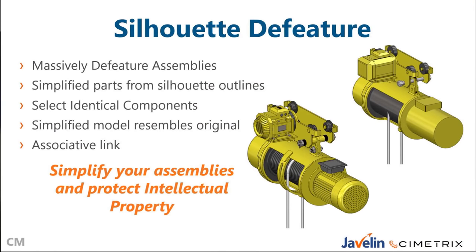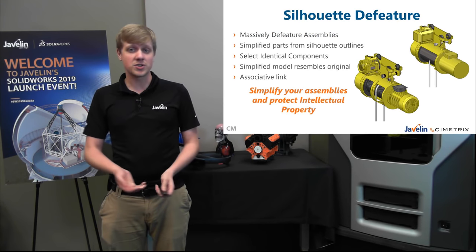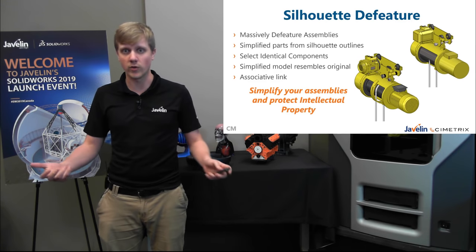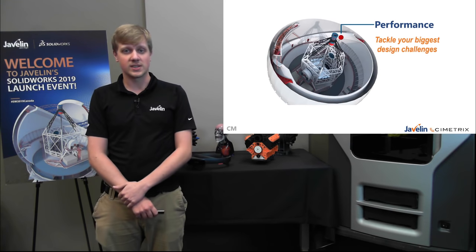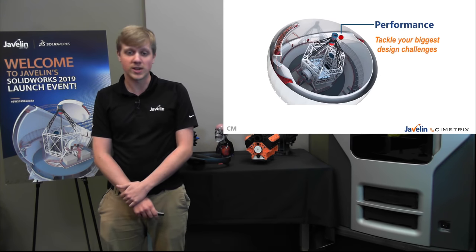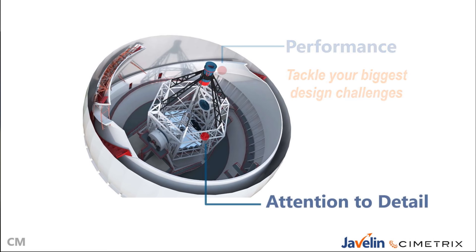This improves performance at the top level of our assembly and ensures intellectual property is protected when sending files out. Some really nice enhancements in 2019 for performance — this is going to get you from A to B using SolidWorks even faster than in 2018. Moving into the second section, we'll talk about attention to detail: actually making our parts and assemblies and getting them out the door.